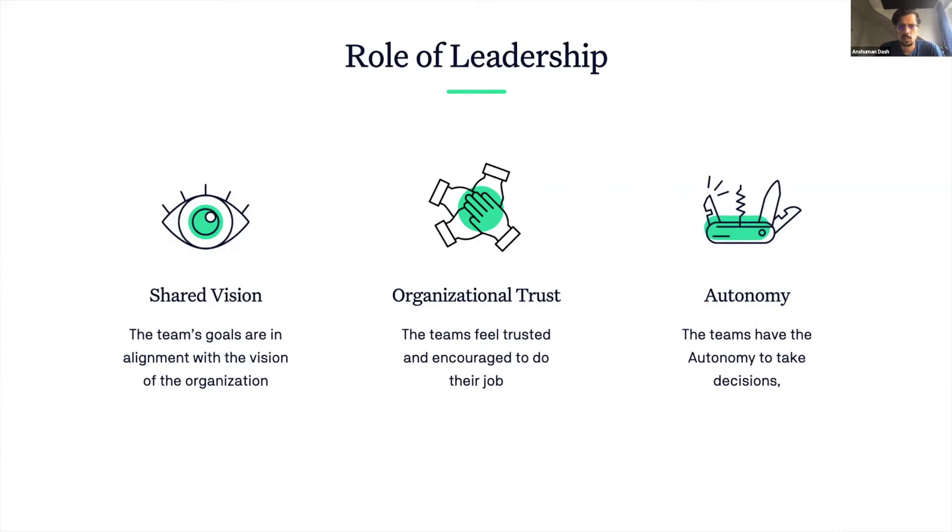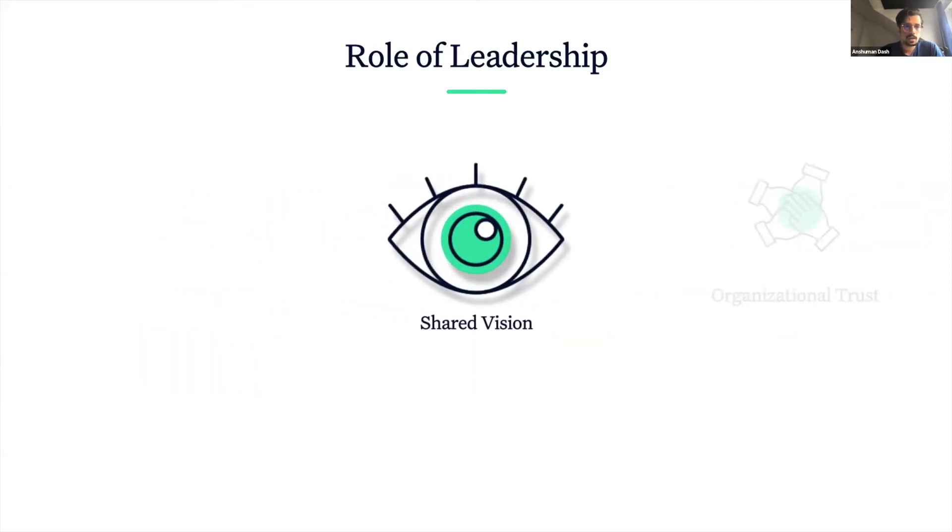Let's try to understand what each of these mean and learn about the role of leadership in their enablement. Shared vision is what every member of the organization wants to achieve together as part of the organization — not something that's enforced by an individual, but built collectively.